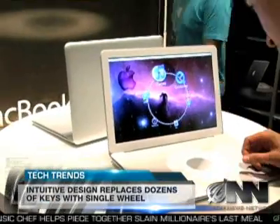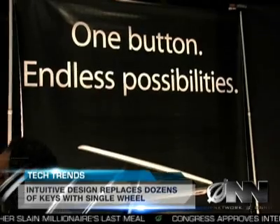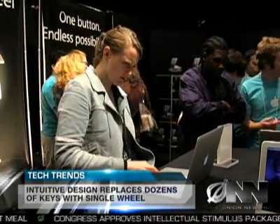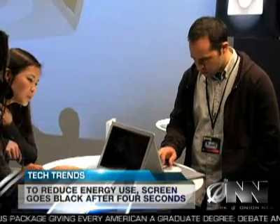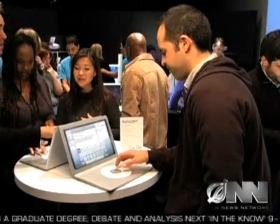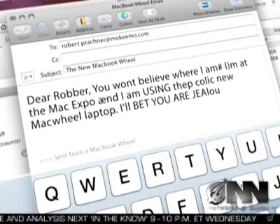Apple is calling the MacBook Wheel the most intuitive product ever designed. Here at Apple, we like to think that we're giving customers features they don't even realize they want yet. While the MacBook Wheel won't hit the shelves for another three to fifteen months, many Apple users already have it on their wish list. I'll buy almost anything if it's shiny and made by Apple. Alex Zalbin was one of the lucky few to get to try out a Mac Wheel and spent 45 minutes typing an email to his friend. I never really realized how much I hated keyboards until I saw this thing.